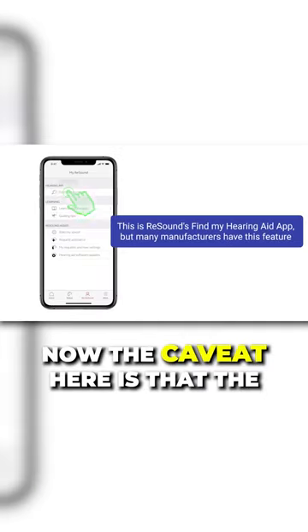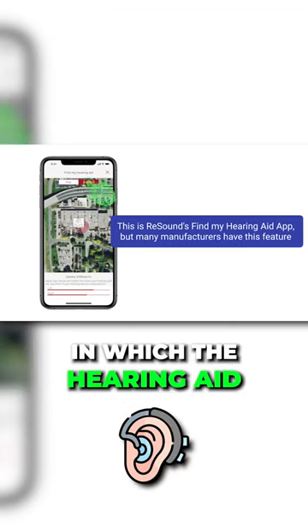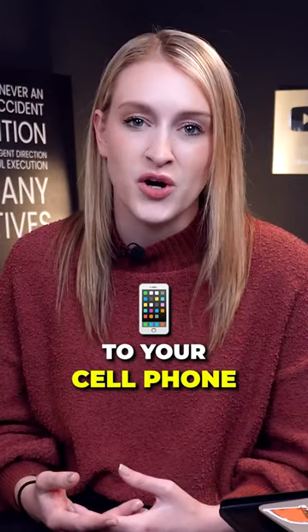The caveat here is that the app will only show you the last place in which the hearing aid and your cell phone maintained a Bluetooth connection. For this reason, this feature will not work if your hearing aids are not paired up to your cell phone.